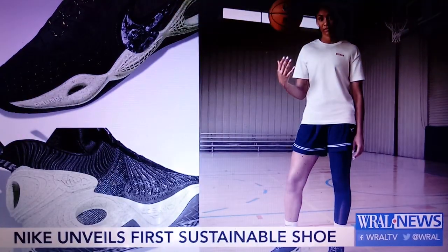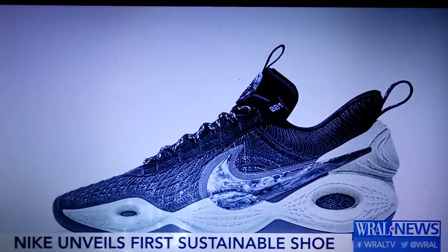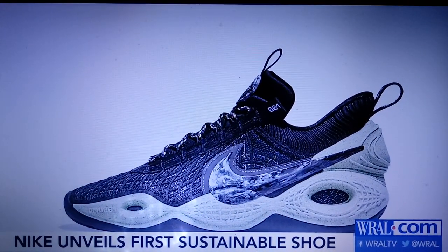Nike has created its first sustainable basketball shoe that can help you with your game and the planet. The Cosmic Unity is made from at least 25% recycled content by weight. The new sneaker is part of the company's journey to zero waste and zero carbon.